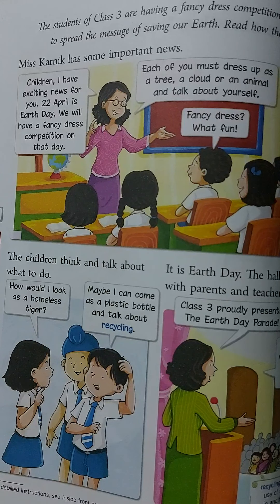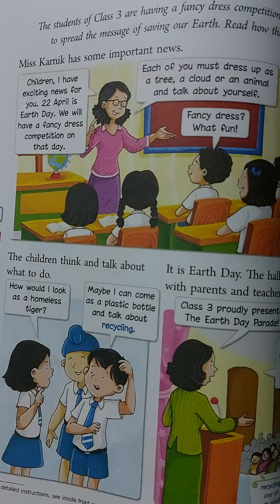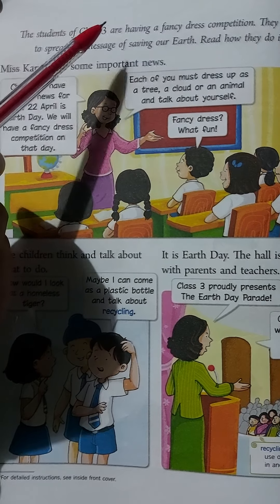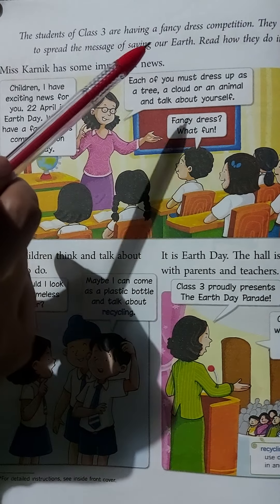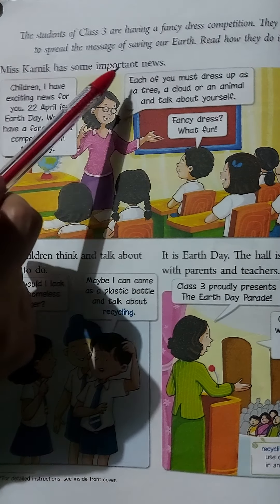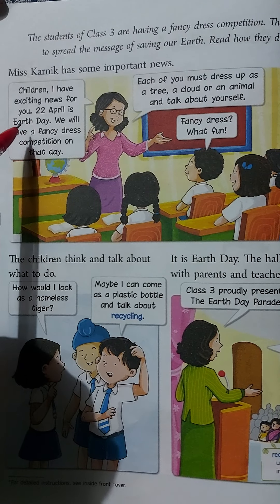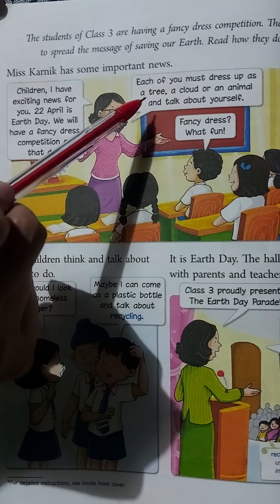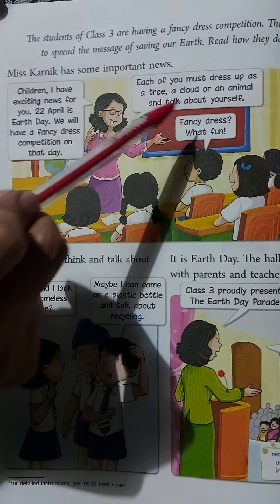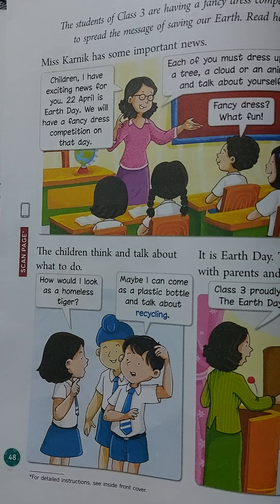There are seven characters in this chapter — a teacher and six students. The students of Class 3 are having a fancy dress competition. They want to spread the message of saving our earth. Miss Karnick announces: 'Children, I have exciting news for you. 22nd April is Earth Day. We will have a fancy dress competition. Each of you must dress up as a tree, a cloud, or an animal, and talk about yourself.'